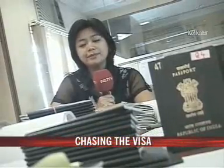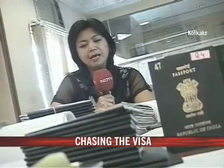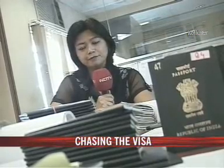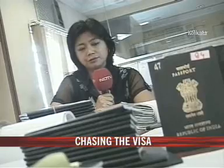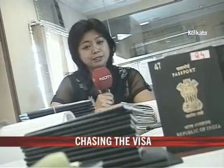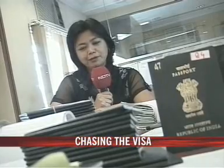Traffic out of India is growing at an estimated 25% per annum, but many consulates have yet to correspondingly increase their staff or open branches across the country to handle the extra visa applications. So the next time you wish a friend a happy holiday, wish them with all your heart. In Kolkata, Bano Haralu, NDTV.